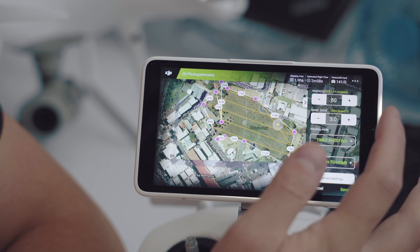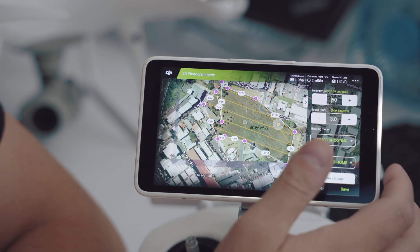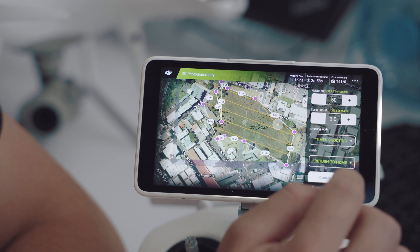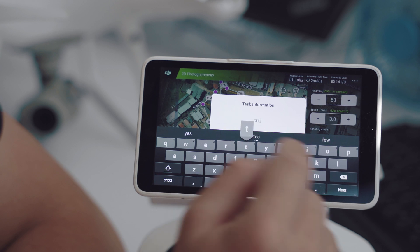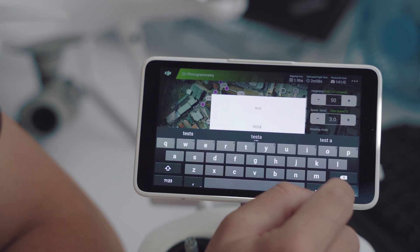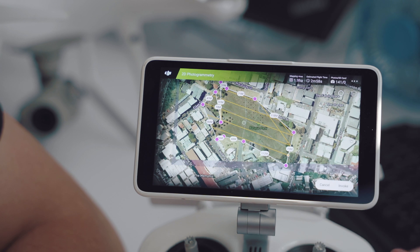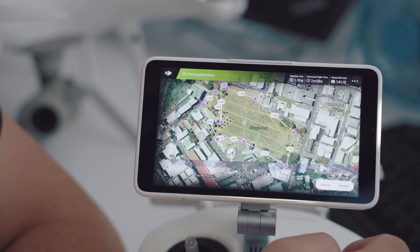I can see already that I'm going to map an area of almost two hectares — it's going to take just under three minutes and capture 141 photos. Once that's done, I press save and give it a name. If I was in the park at the time, I'd simply press invoke. However, the drone's not connected so nothing will happen right now — instead, I'll simply pick it up from my saved missions later on.